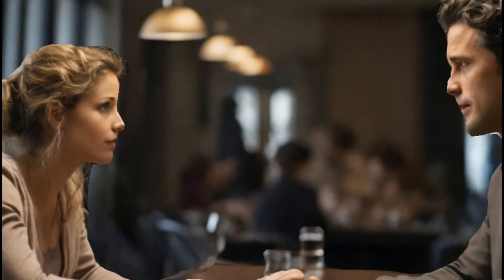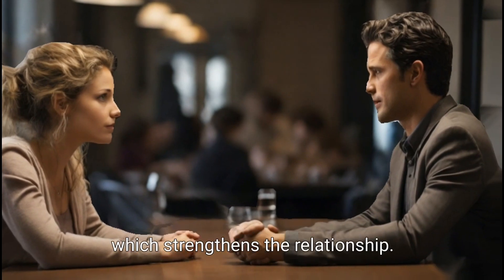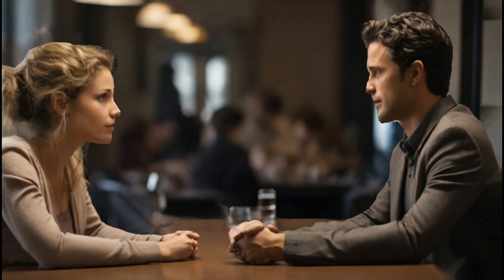By doing this, you demonstrate a willingness to understand their perspective, which strengthens the relationship. Empathy allows you to connect with the speaker on a deeper level and promotes trust and mutual respect.